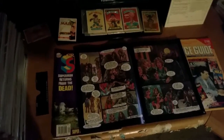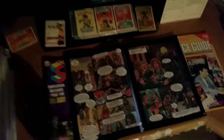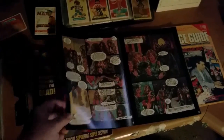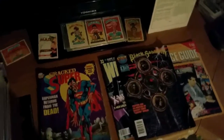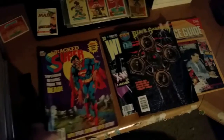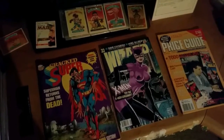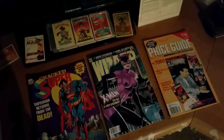I've got some Dole stickers on my desk for eating bananas, but this right here — if you can't tell what this is by the appearance of it — Black Sabbath. I found a Cracked Superman — Cracked Magazine. Got an old Wizard Magazine here with Catwoman on it. I guess that's Catwoman.